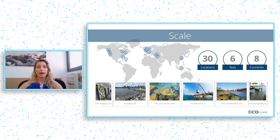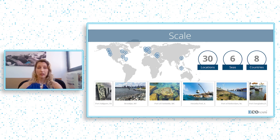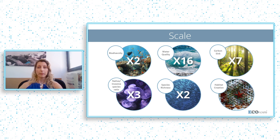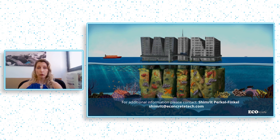At the moment, we have 30 installations across eight countries and six seas, working with ports and city agencies, making a bigger change and a bigger impact across industries, and helping to bring our win-win solution to every coastline and every coastal community that needs us.